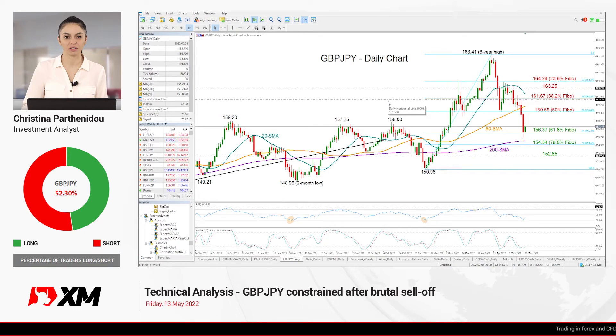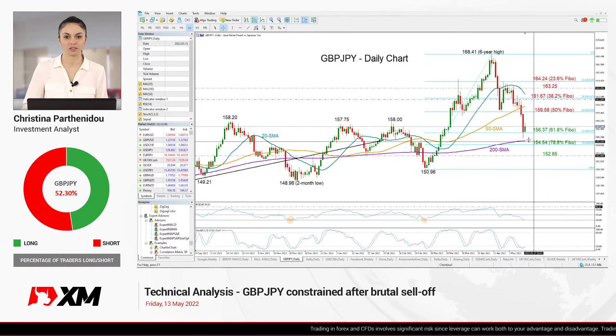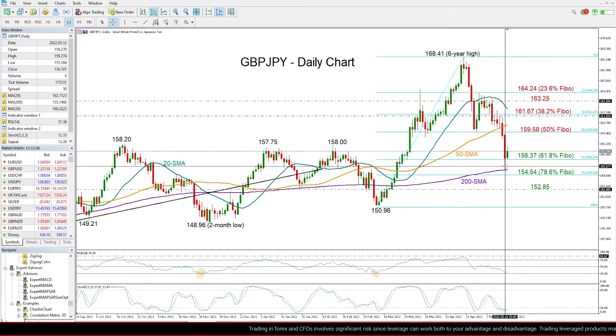Good morning everyone and thank you for joining us here at XM.com for another technical analysis video. It's Friday the 13th, and after Thursday's impressive appreciation in the Japanese yen, it's quite interesting to see what the technical signals are in the pound/yen market.